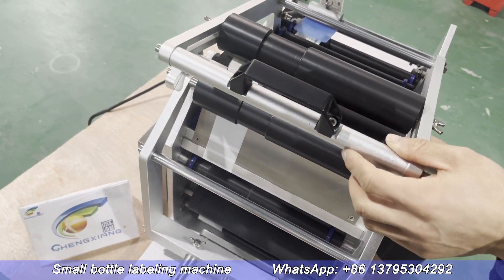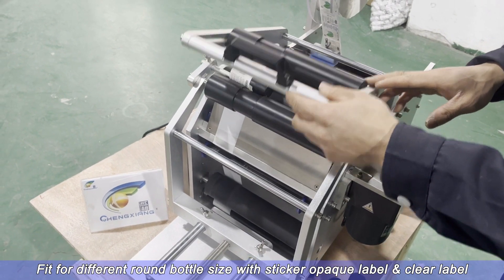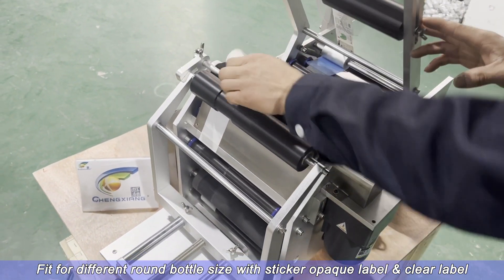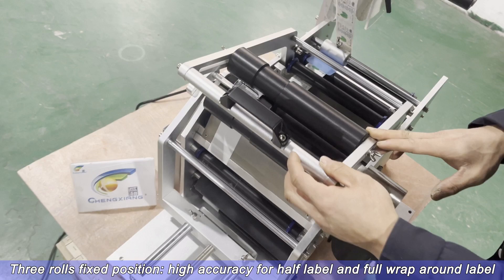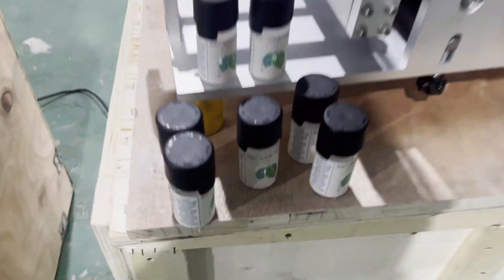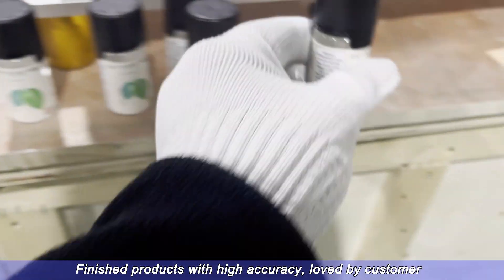Small bottle labeling machine fit for different round bottle sizes with sticker opaque label and clear label, three rows. Fixed position, high accuracy for half label and full wrap-around label. Finished products with high accuracy, loved by customers.